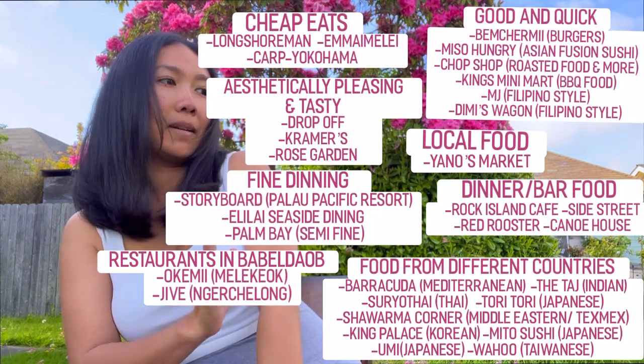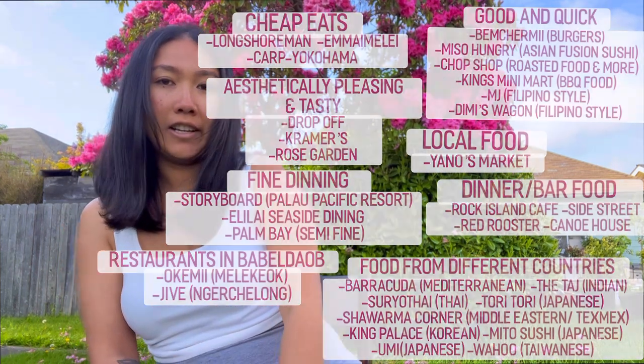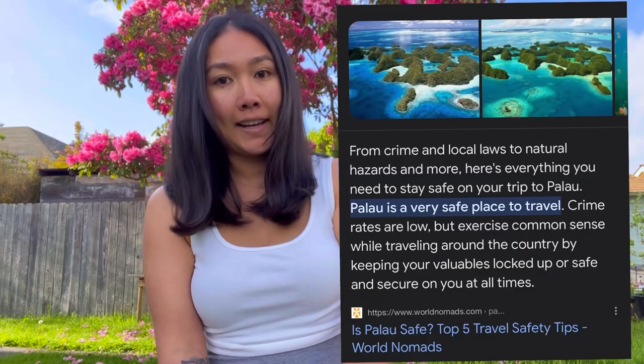Tip number eight: if you're not afraid to spend a little money on food, here are some places I recommend. I have them separated into different categories.